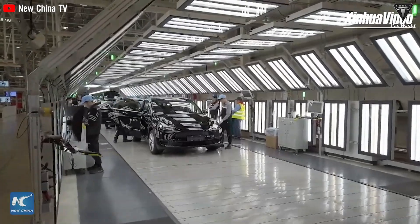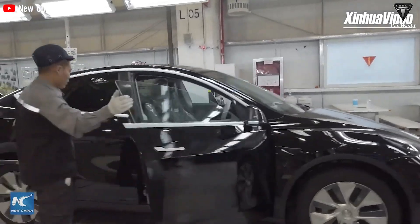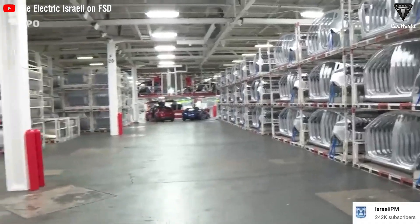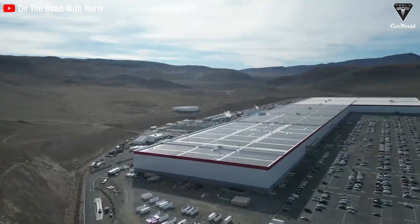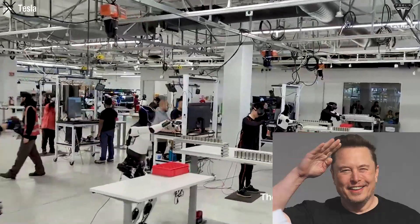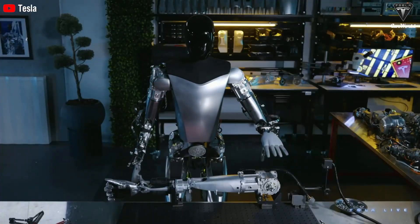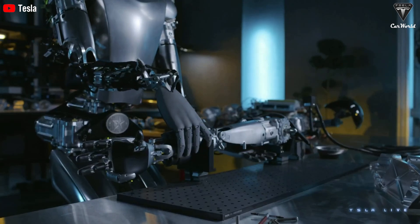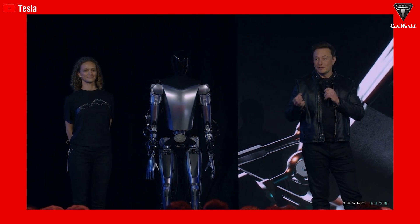These humanoid robots have the capability to replace all physical labor in some automotive factories. Although the company has not disclosed which tasks these robots are currently undertaking or at which factories, Tesla operates several factories in the U.S., including California, New York, Nevada, and Texas, as well as in China and Germany. Tesla takes pride in the outstanding mobility capability and precision assembly of Optimus within its factories.